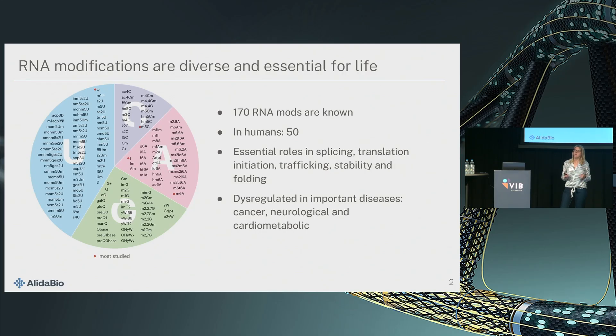For example, alternative splicing, trafficking in the cell, translation initiation, and of course stability and folding.